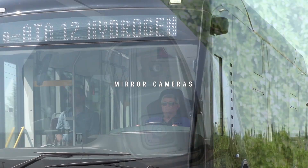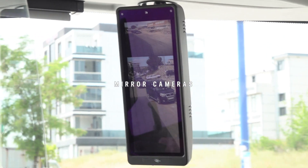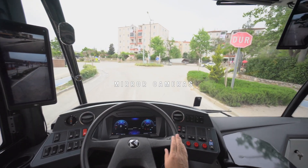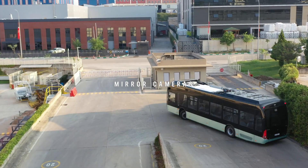State-of-the-art mirror cameras provide a wider angle of view than standard mirrors. They also offer better visibility during night driving and a lower turning radius than buses with standard mirrors.